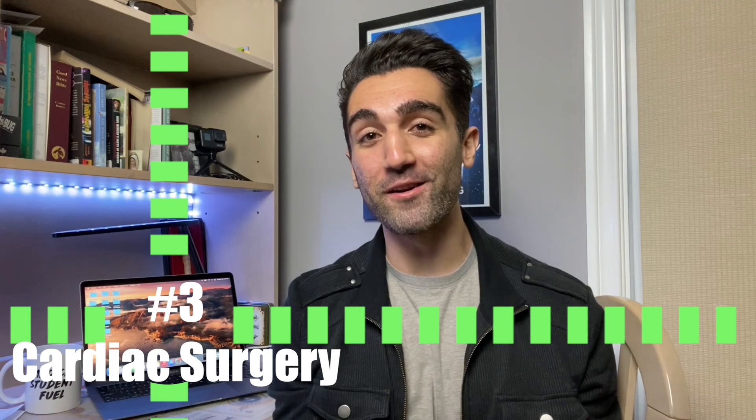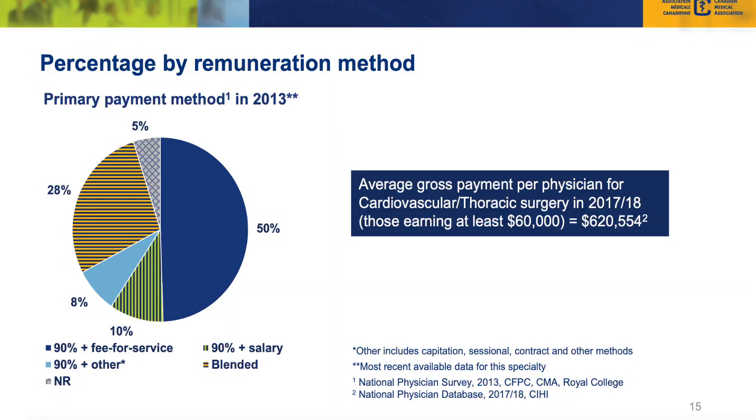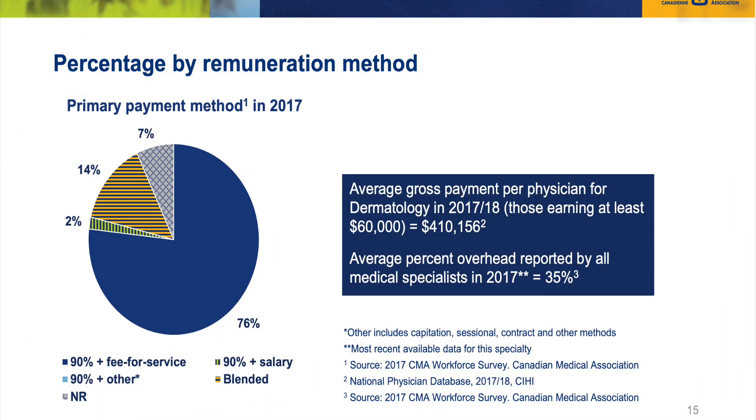Coming in third for the most competitive medical specialties in Canada is cardiothoracic surgery with an R-value of 0.59 in the 2020 match cycle. This residency requires six years of additional training after medical school, and these doctors make $620,000 per year on average. Coming in second is dermatology, with an R-value of 0.56 in 2020. That residency lasts about five years, and dermatologists go on to make somewhere around $410,000 to $420,000 on average per year.